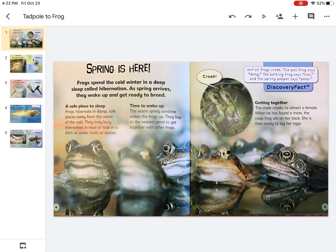The warm spring sunshine wakes the frogs up. They hop to the nearest pond to get together with other frogs.